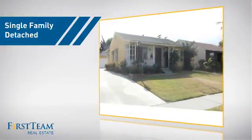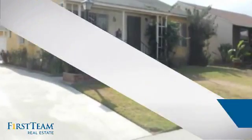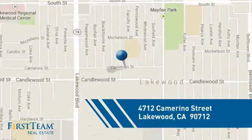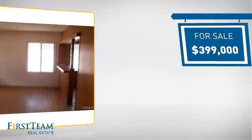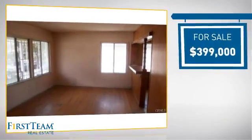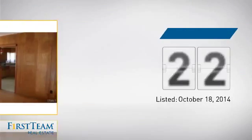This detached home is a great choice for families who want the privacy of their very own lot. It's located in the Lakewood area, currently listed at just under $400,000, and it's been on the market since October.